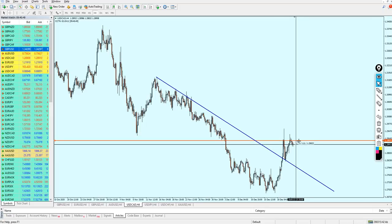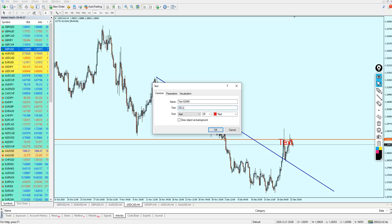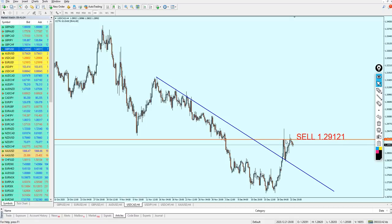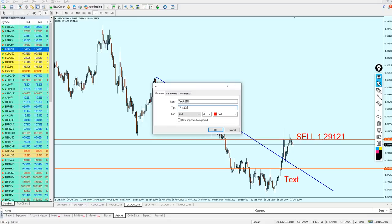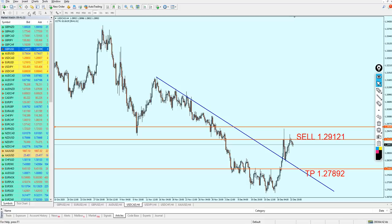USD/CAD is good for a short at 1.29121. The target is the lowest level of the previous resistance. We are looking for 124 pips of profit — take profit at 1.27892. The safe zone ranges just a little above that resistance level, as a break above would mean the trade has failed. Safe zone is about 53 pips. Hopefully this will bring us lots of profits.